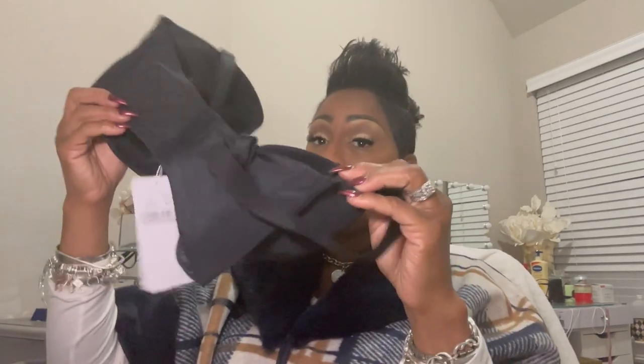So this is the first bra that they sent. It's beautiful, black, classic. I love that the straps are thicker than normal bras. So just in looking at it at first sight, I'm giving this an A+. They sent me two other bras as well.